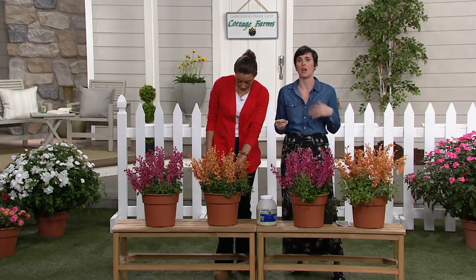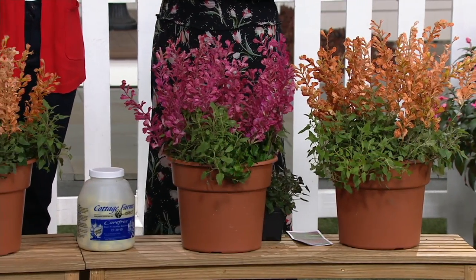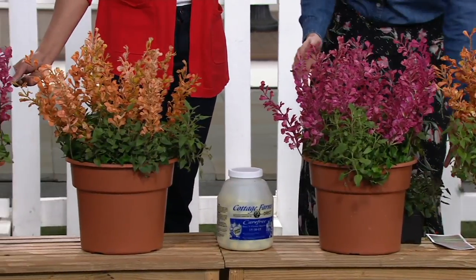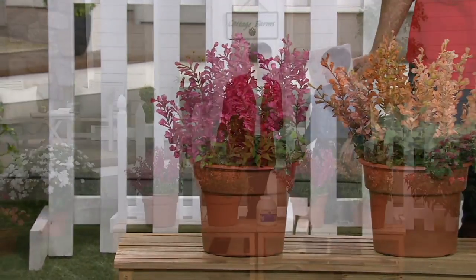The flowers are the Hummingbird Mint, so they have a very subtle mint aroma. They're not an edible mint, but they are very edible to the pollinators. So you're getting four of these, the deer won't eat them, you're attracting hummingbirds, and you're getting it at a feature price of $29.34.